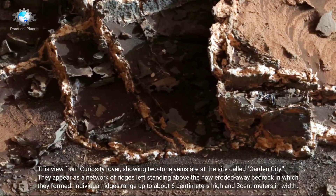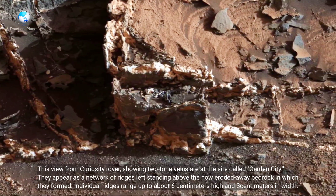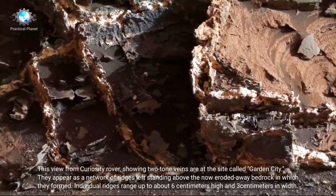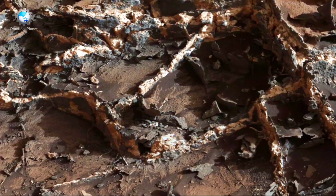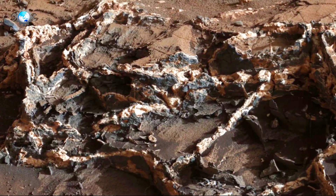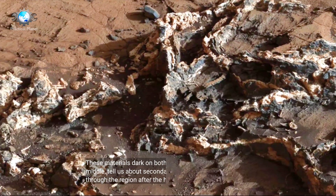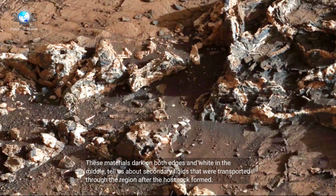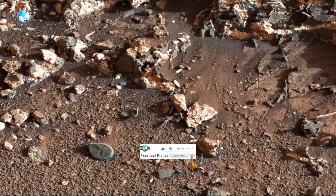This view from Curiosity Rover showing two-tone veins is at the site called Garden City. They appear as a network of ridges, left standing above the now eroded away bedrock in which they formed. Individual ridges range up to about 6 cm high and 3 cm in width. These materials, dark on both edges and white in the middle, tell us about secondary fluids that were transported through the region after the host rock formed.